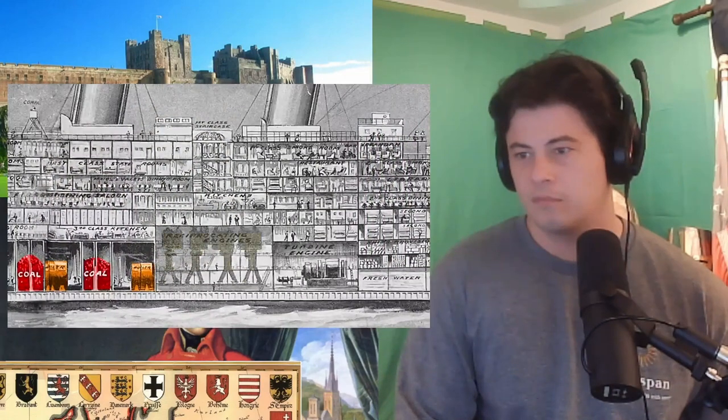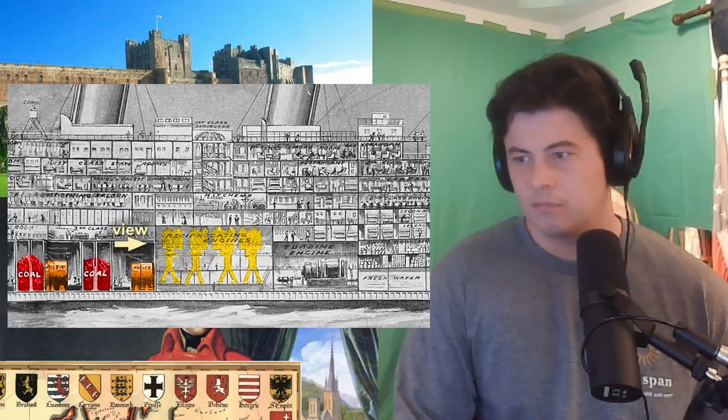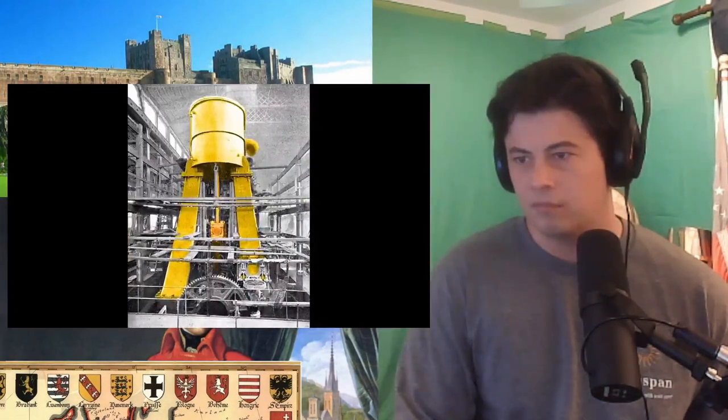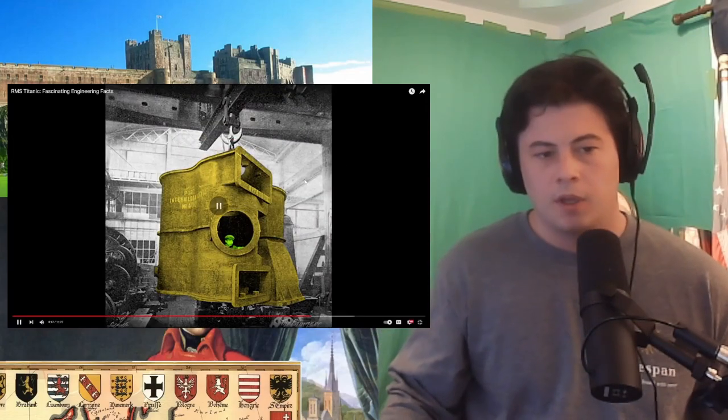The steam was piped to these reciprocating engines. The engines, when viewed from the front of the ship, look like this. The orange is the piston rod, and inside the cylindrical casing is the piston. This worker peering out of this casing gives a sense of the engine's size.